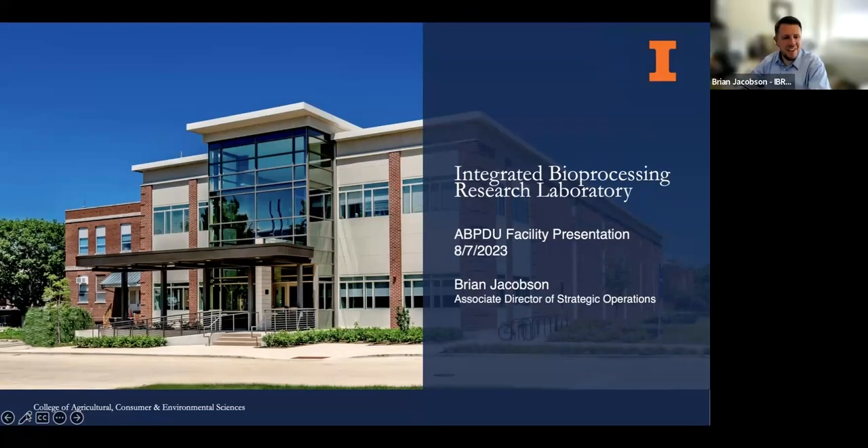Our next speaker is Brian Jacobson at the Integrated Bioprocessing Research Lab. Thanks, Leah. Thank you for putting this on — truly a long day, 12 hours for you all. I really appreciate the opportunity to be included. My name is Brian Jacobson, I'm Associate Director of Strategic Operations, I've been with IBRL about 10 years and with the University about 12. University of Illinois has two pilot facilities. To this audience, IBRL is probably better known — it's designed primarily for scaling up bioprocessing technologies including food ingredients, industrial molecules, and cosmetics.